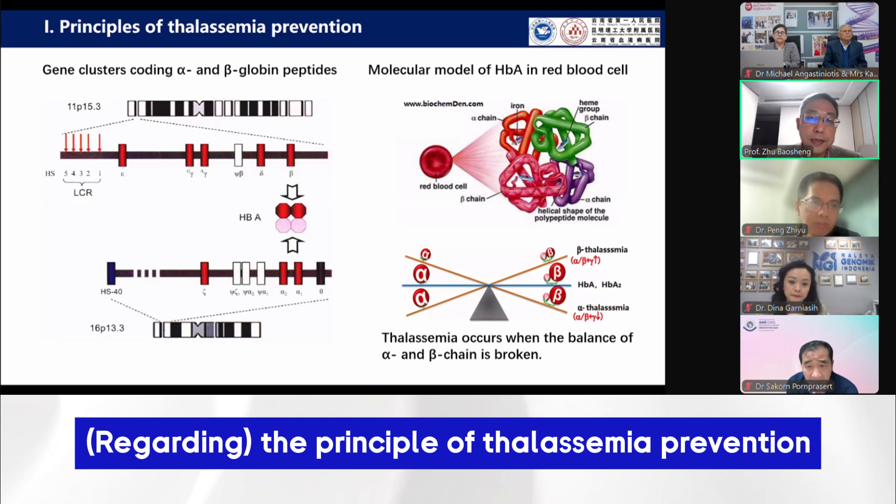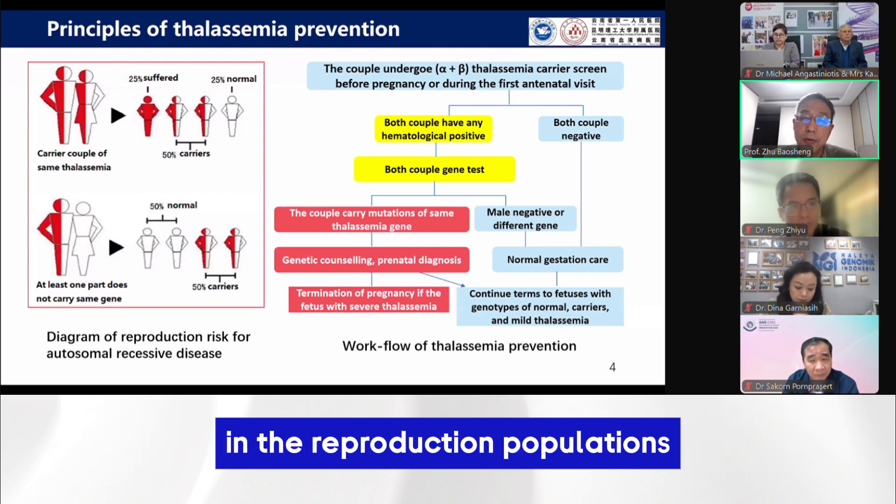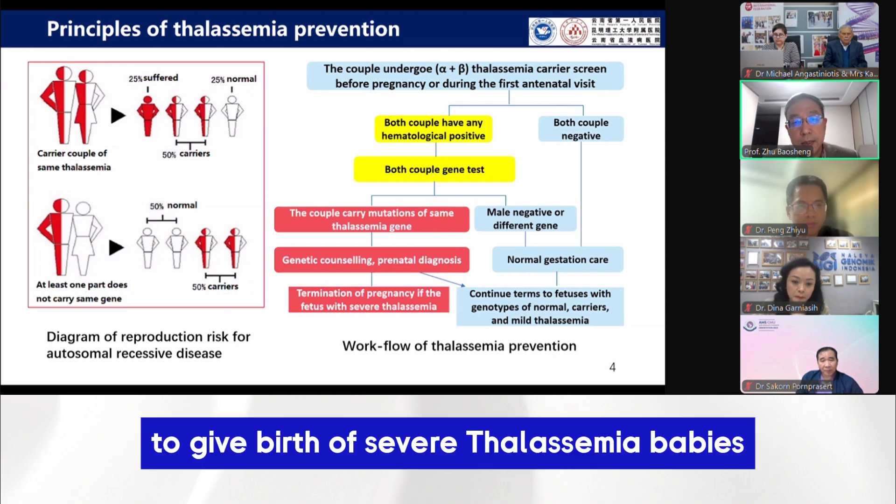The principle of thalassemia prevention key point is to find the thalassemia carrier in the reproduction populations and to identify the couples with the high risk to give us severe thalassemia babies.